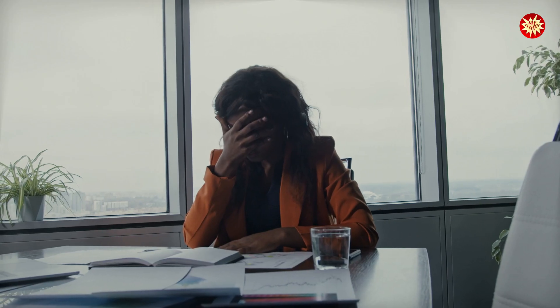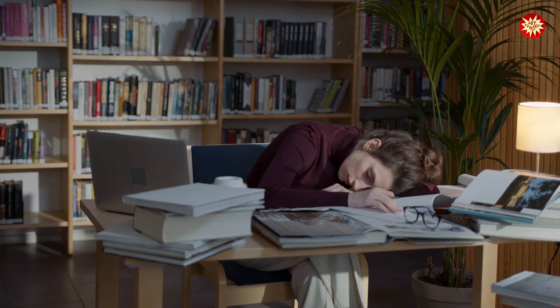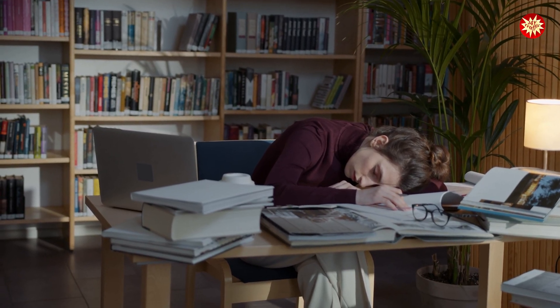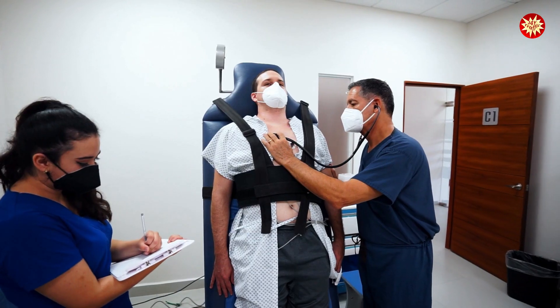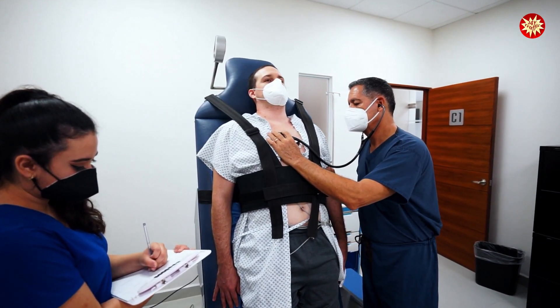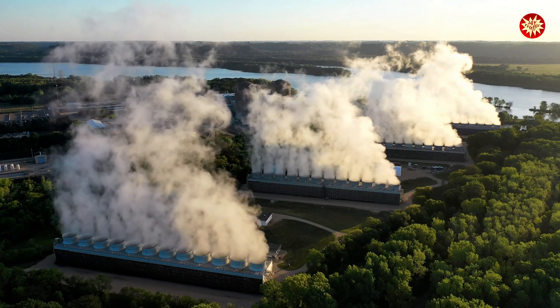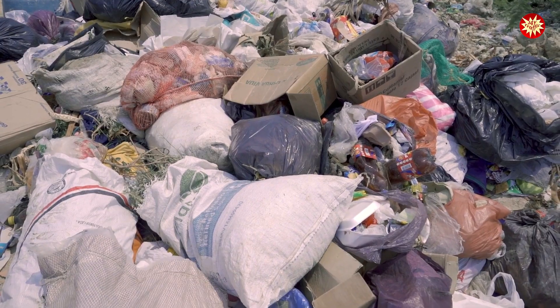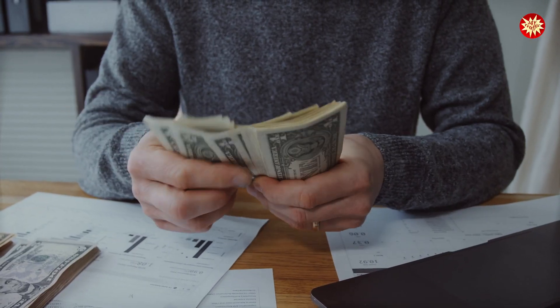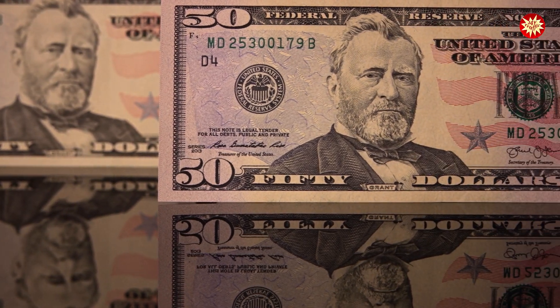Neglecting radioactive material safety signs can lead to serious consequences. Acute radiation syndrome brings symptoms like nausea, vomiting, and fatigue, progressing to severe health issues. Long-term effects include an increased risk of cancer, cardiovascular disease, and genetic damage. Environmental contamination poses ecological risks. Don't forget legal and financial repercussions like fines, cleanup costs, and liabilities.